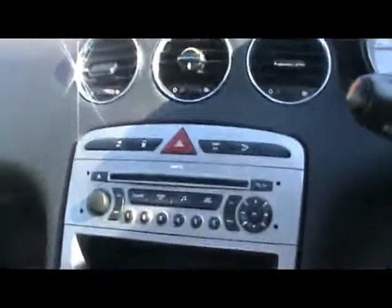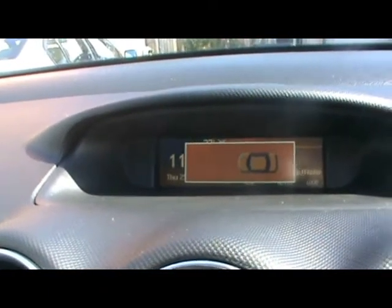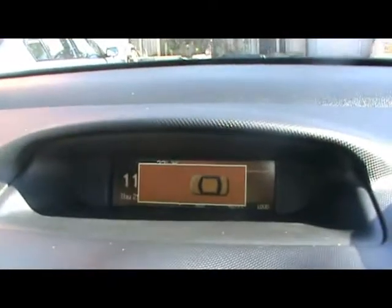Hopping into the front, we've got stalk controls for the audio system and cruise control, a radio and CD player, and an auxiliary input down in the glovebox with the red and white leads. There's a colour display showing the parking aid — as someone gets closer to you, the yellow line moves towards the car.